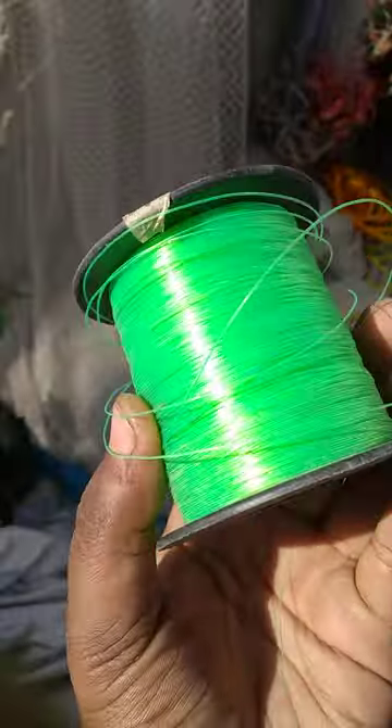How much is this? This is the monofilament line. $200. It's a great quality.